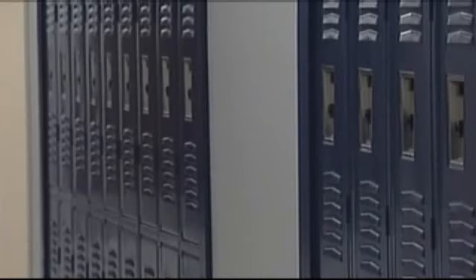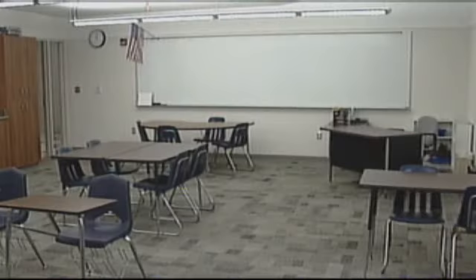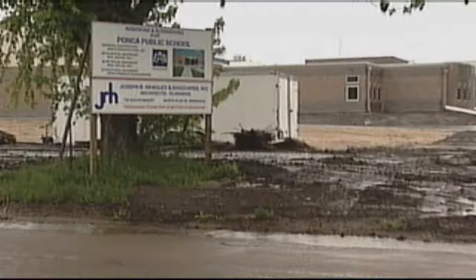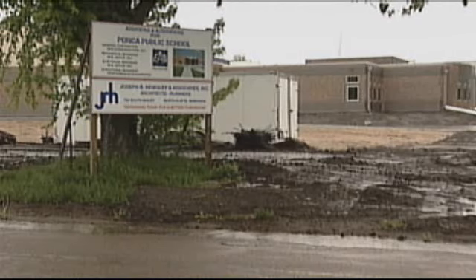Everything's on one floor. There's no steps. It's wide open, it's bright, it's brand new. So that generates some excitement on the part of the kids and teachers as well. A new school that offers more opportunities for the 21st century student — this is a better building for us, and hopefully will serve the kids of this community for years to come.